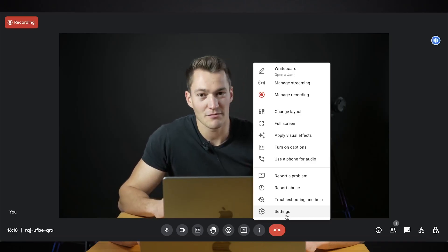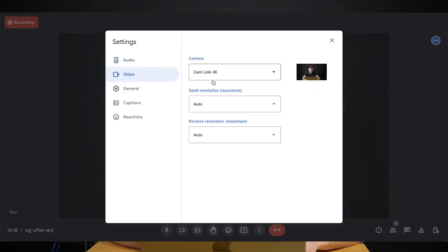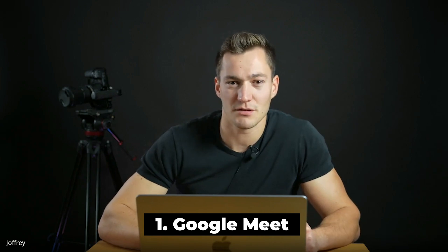Inside Google Meet I will make sure that I am using the best settings. The maximum resolution here is 720p. The recording option is only available in paid versions of Google Meet, which starts at 10 euros a month.